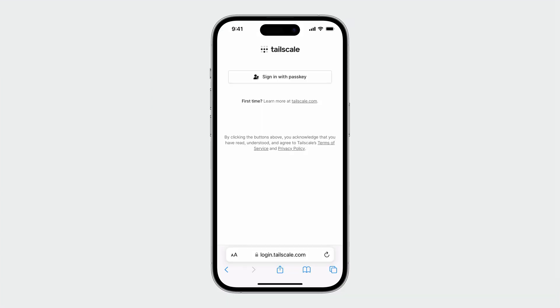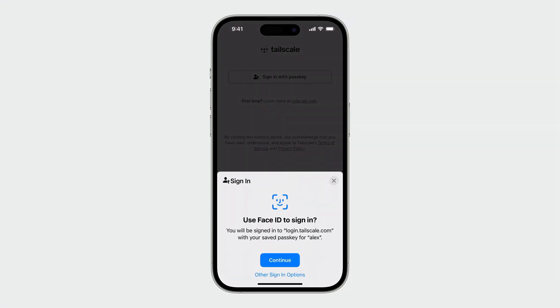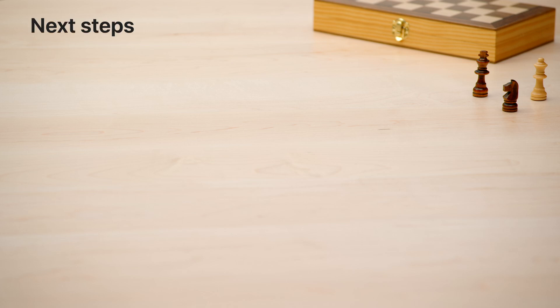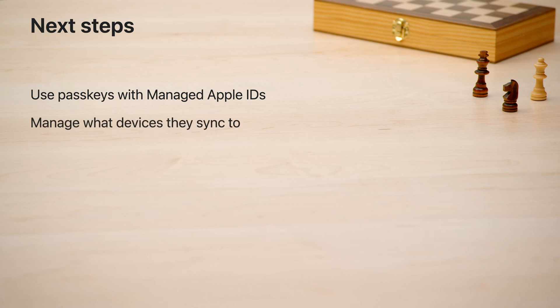Now, back to my work phone—signing back in is even simpler. I tap the Sign with Passkey button, and as you can see, my phone remembers the passkey that I used on this website before. So I simply hit Continue and use Face ID to sign in. To wrap it up, let's review the new features you can use to deploy passkeys at work. You can use passkeys with managed Apple IDs while managing what devices they sync to, and controlling passkey creation with web authentication enterprise attestation. With passkeys, you can protect your company from phishing and credential theft attacks while providing your employees with a user experience they'll love. All of these improvements were informed by your incredibly valuable feedback, and we're looking forward to hearing what you think. Thank you.